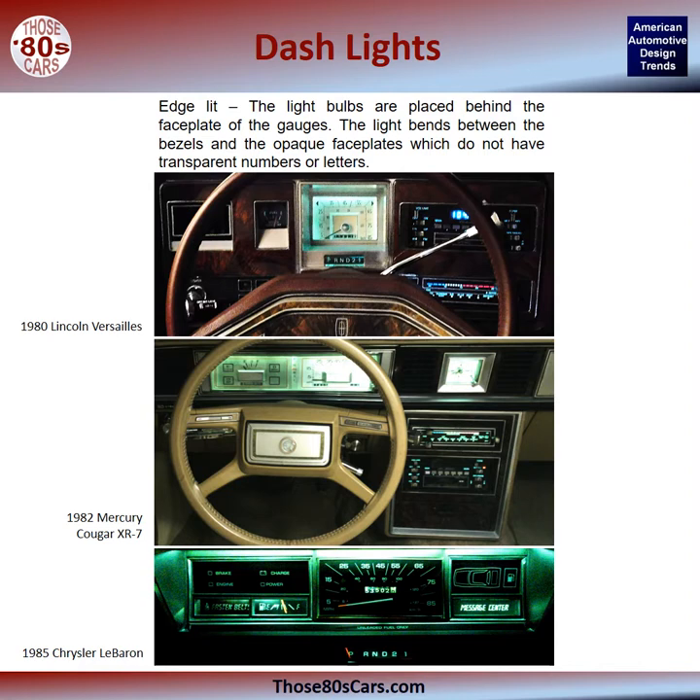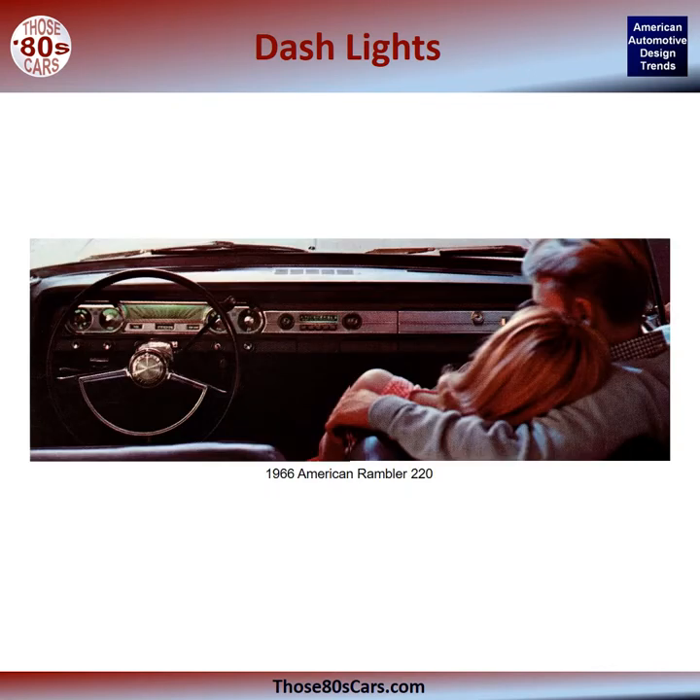Here are photographs from my collection, including a 1980 Lincoln Versailles, a 1982 Mercury Cougar XR7, and a 1985 Chrysler LeBaron. Perhaps more so than any other manufacturer photograph I encountered, this one stages and catches the ambiance enjoyed by the glow of edge-lit dash lights, flooding their instruments and gauges and filling the space with almost fireplace-like warmth and serenity.